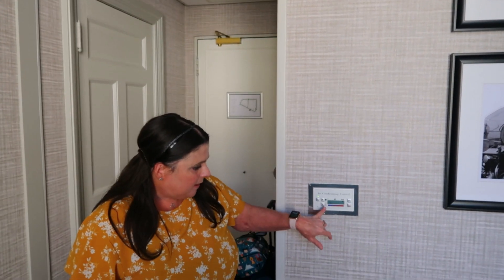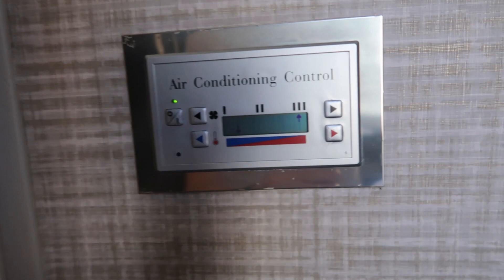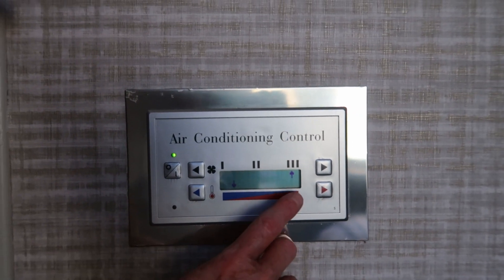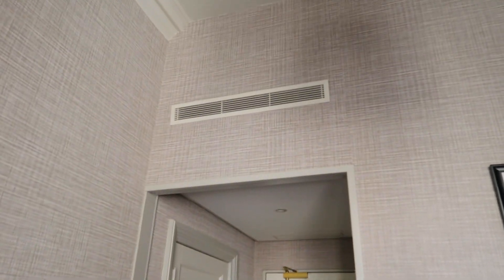If you like a nice cool room, there is an air conditioning unit. I haven't quite figured it out yet, but there are arrows for fan strength and temperature. We've got it on full and very cold, as it was quite warm when we came in - it has cooled down a little now. The vent is just above the doorway.